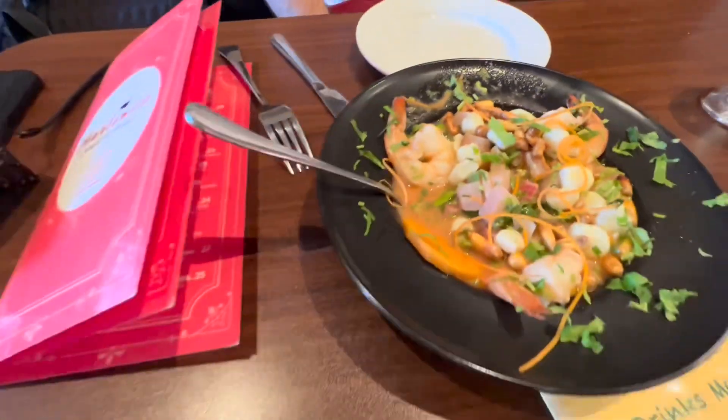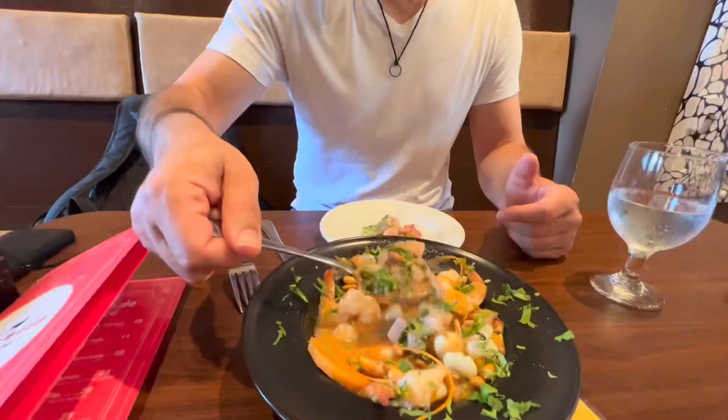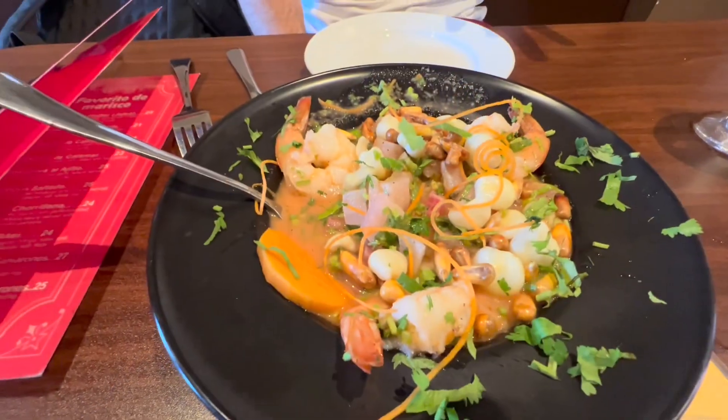So I didn't get the regular ceviche — I got the Harlemite ceviche. I see it has shrimp in it. So this is porgy. I like how there's lots of cilantro. Strong citrusy taste. Definitely can tell the fish is fresh.